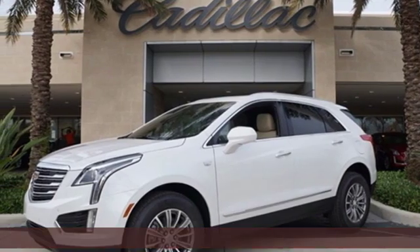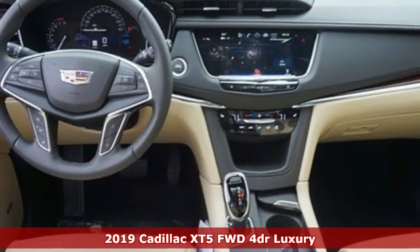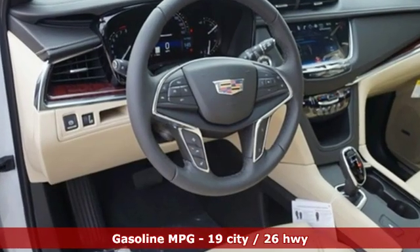Here's a new 2019 Cadillac XT5. Designed with your agenda in mind, this XT5 helps you get ahead while pampering you like it's your day off. It's equipped for all your driving needs and wants.